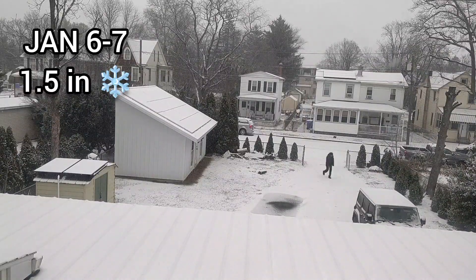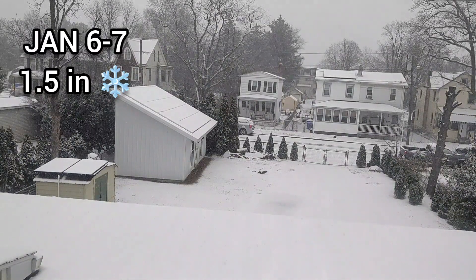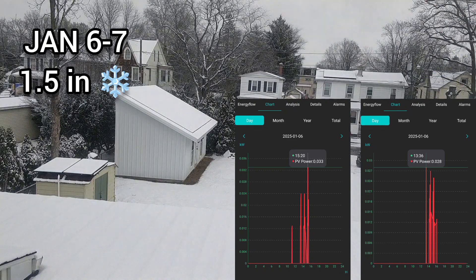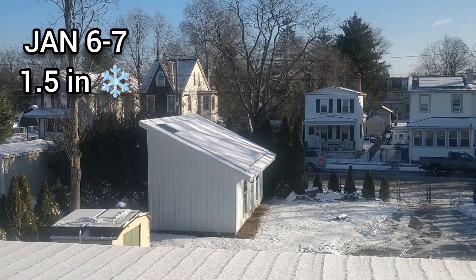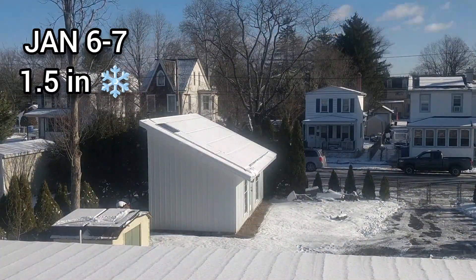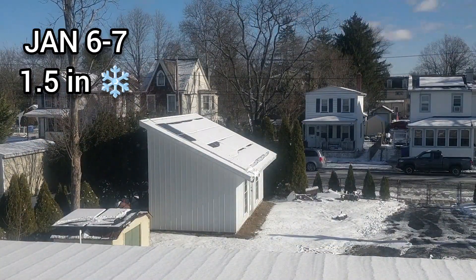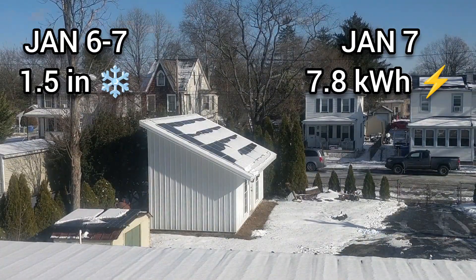1.5 inches of snow fell on January 6th and 7th. Zero kilowatt-hours were produced on January 6th. While no energy was generated that day, a minuscule amount was still produced by both solar arrays. On January 7th, 7.8 kilowatt-hours was produced.